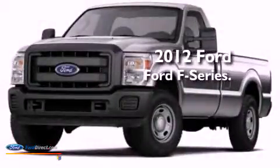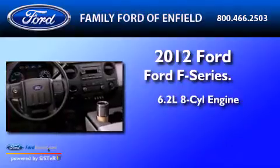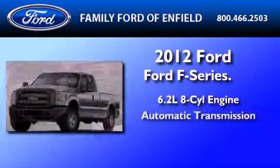This is a brand-new 2012 Ford F-Series. It features a 6.2-liter, 8-cylinder engine and an automatic transmission.